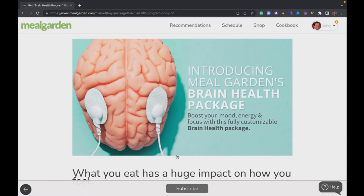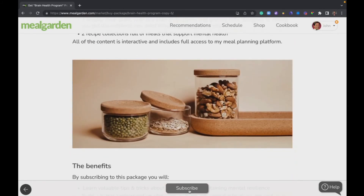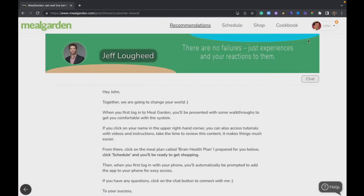Last but not least, we have programs. A program is a combination of plans, collections, and resources all related to a particular topic — this one is brain health. You can read up about it, and if you want to subscribe you can, which will give you access to all the content inside.